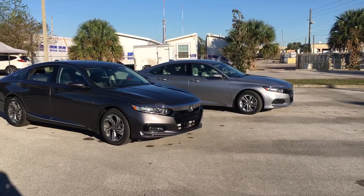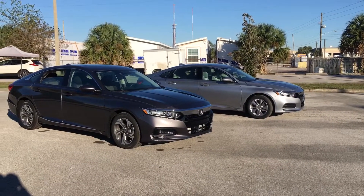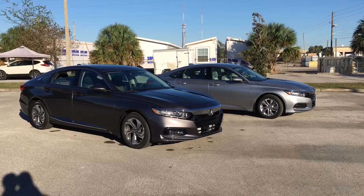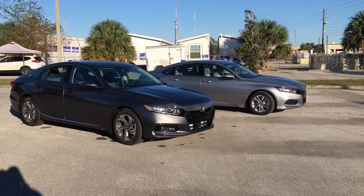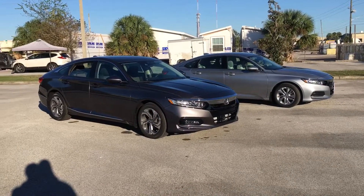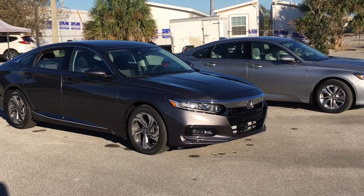The EX also adds smart entry with smart remote start, as well as Apple CarPlay and Android Auto. Our pick of the day is the EX — this way you get most of the features, but you don't pay the hefty price of one of the higher trim-level cars.